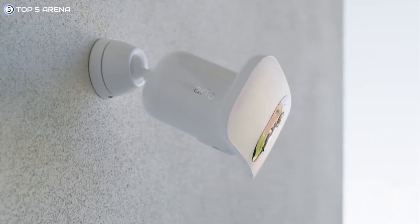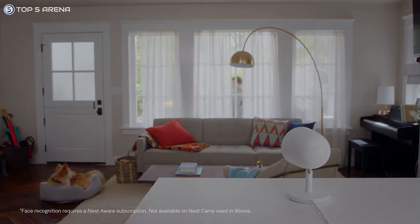So, if you're searching for the best home security camera for your home, take a look at the top 5 home security cameras before making a purchase.